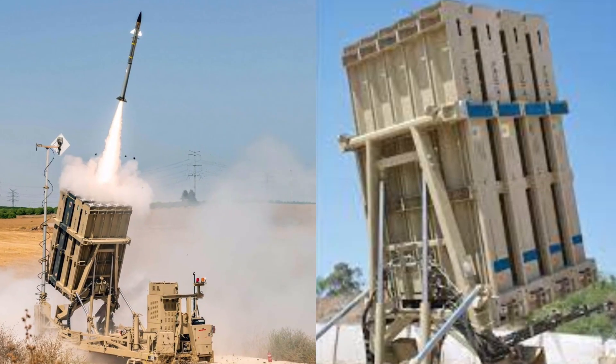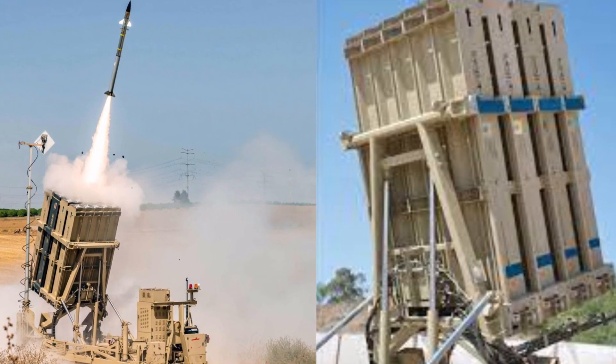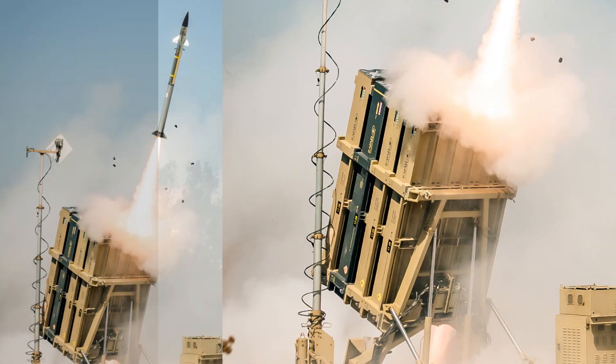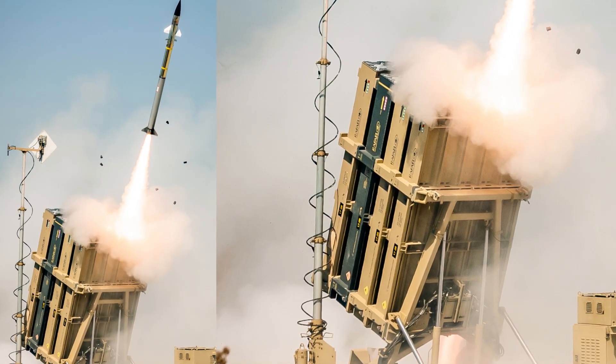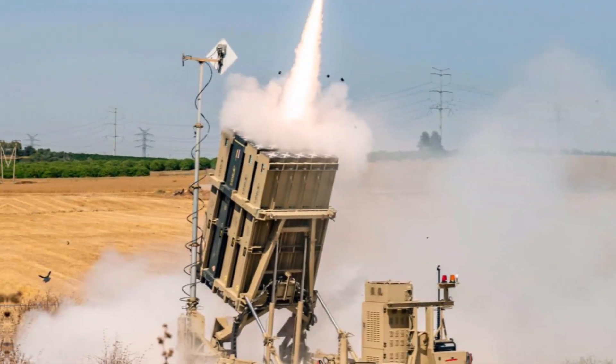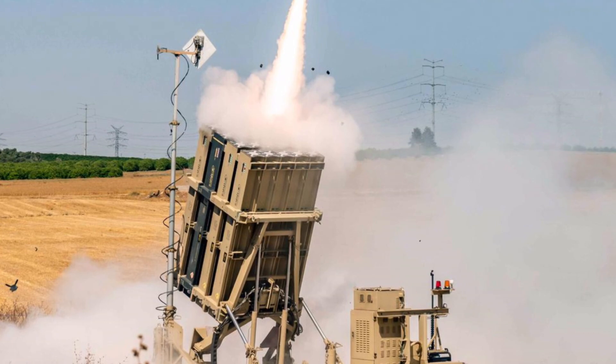Since its introduction, the Iron Dome has undergone several improvements, including software upgrades and better interception capabilities. Its impact goes beyond just defense — it also serves as a deterrent against potential aggressors, and its presence has contributed to regional stability.